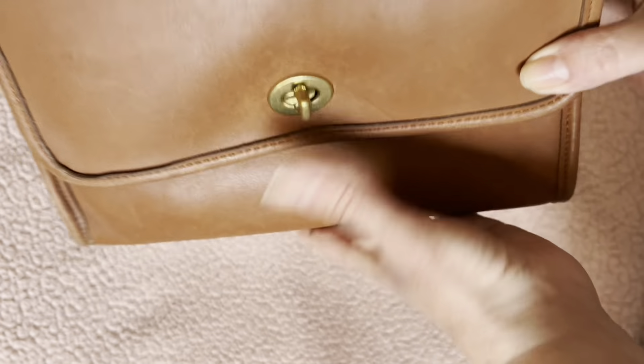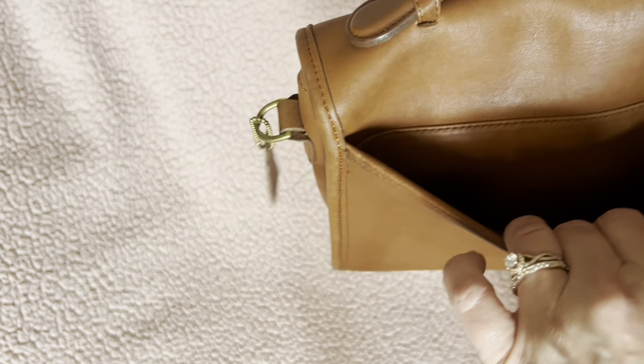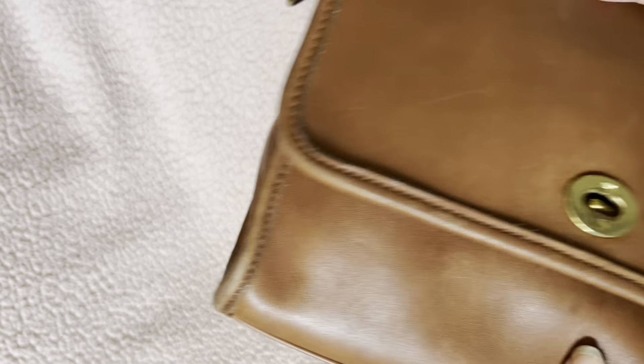Now we're getting into my faves. Beautiful British tan Coach Court bag — I love this style, it is so pretty. I guess I bought it from the original owner on eBay, but the leather is so soft, just worn so smooth, and it's in really great condition. Look at that beautiful leather. It comes with a long crossbody strap. The Coach Court is number 9870. Beautiful bag.